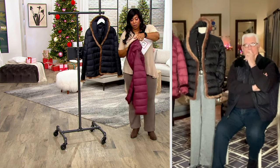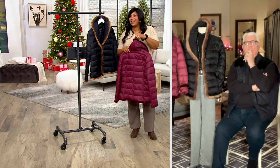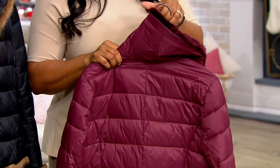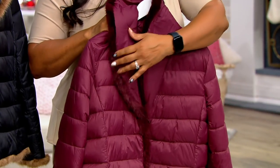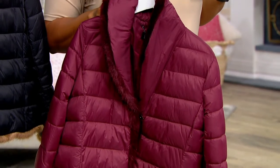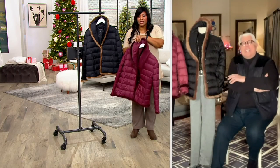It looks so couture that you would not know that this jacket is under $110. It's under $110 and it's such a fun take on a puffer — what a great, fun take that so many ages could wear.